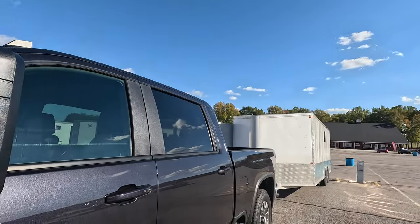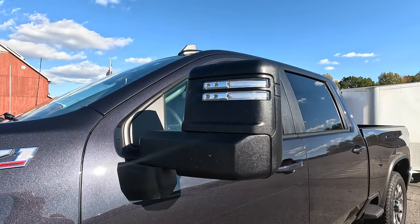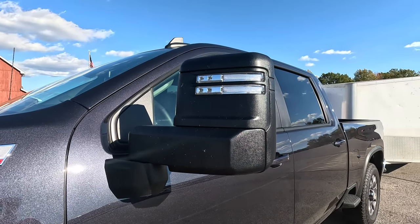As we move back, I nearly blinded myself on these mirrors. These are huge mirrors and they don't power extend — some of them do. I think they look kind of weird, but they work, so whatever.